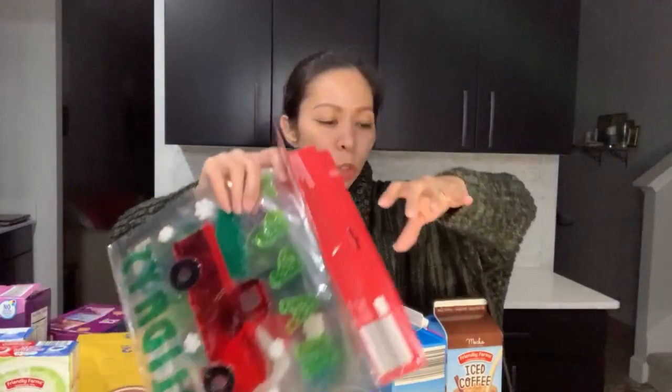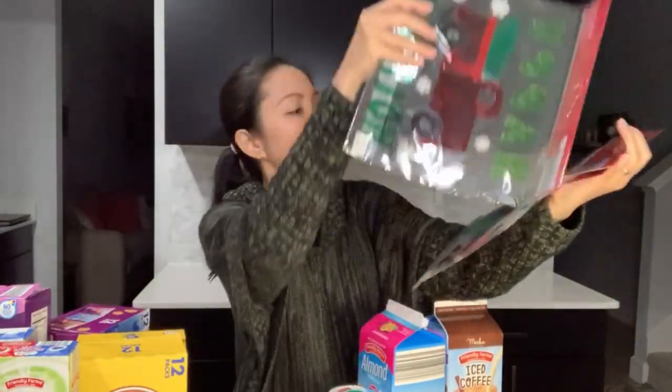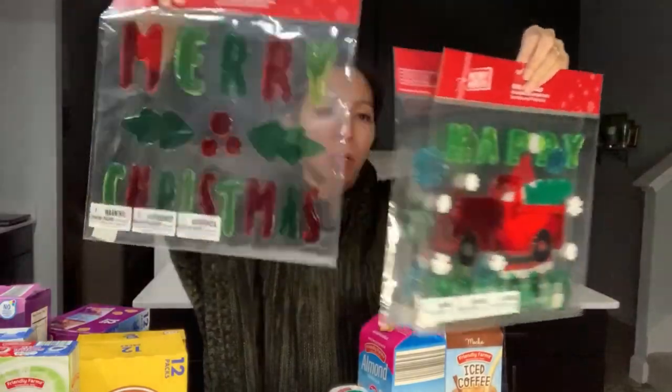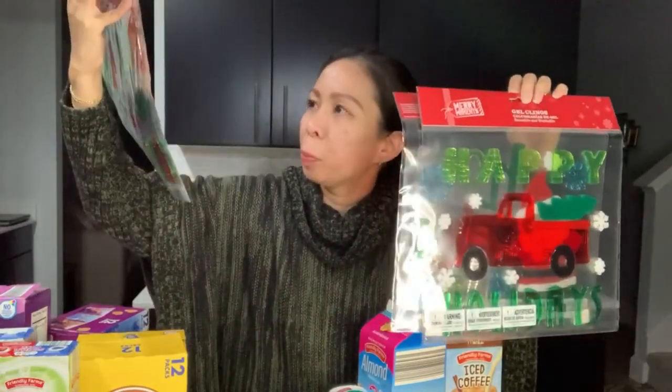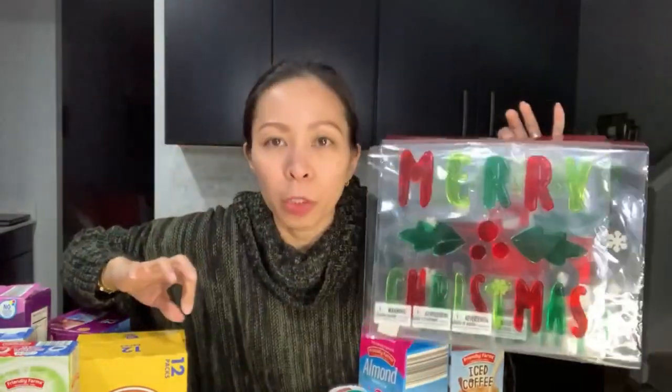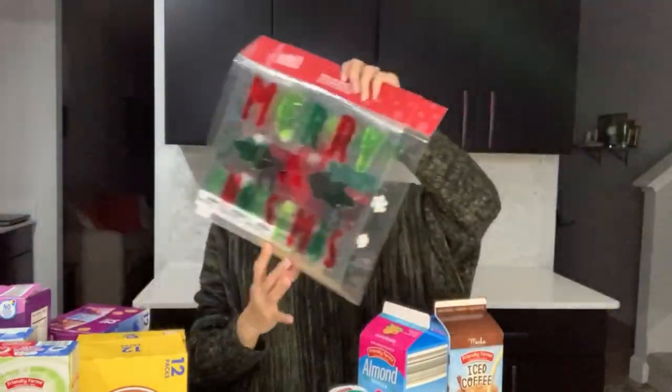The last one — I got these Merry Moments decorations, so the kids can put them in the window. We're gonna do a video of this guys, so watch out for it.